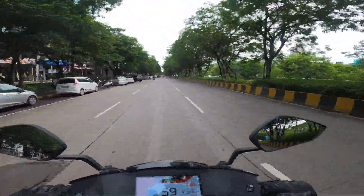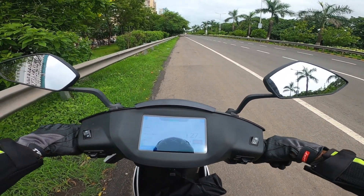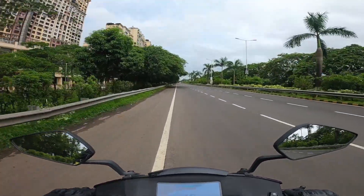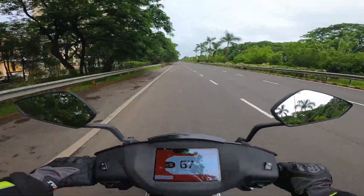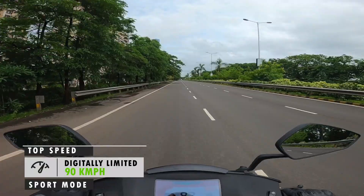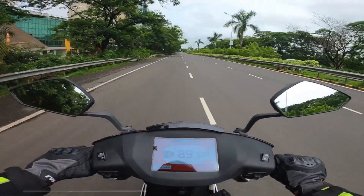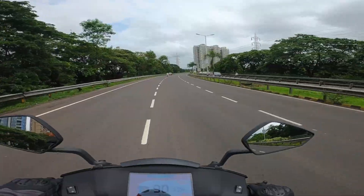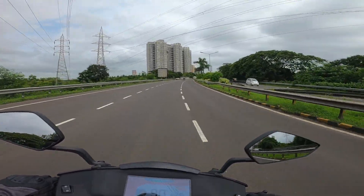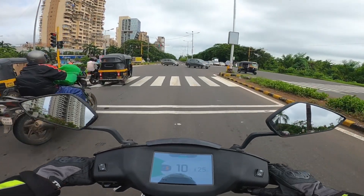Ride mode will definitely do the job when you are out on highways. It's situations like these, with a nice empty road in front of you, where you'd like to switch to Sport mode. Just see how the pickup goes — I am already up to 72. In Sport mode, they claim the scooter can go up to 80 kmph, although I have gone to 90 as well. As you can see, I'm on 86 now, and now 90. I'm sure the speed is more than 90, but the speedometer is digitally locked to show only up to 90. It's actually fun to ride in Sport mode, but only if you have enough battery left.